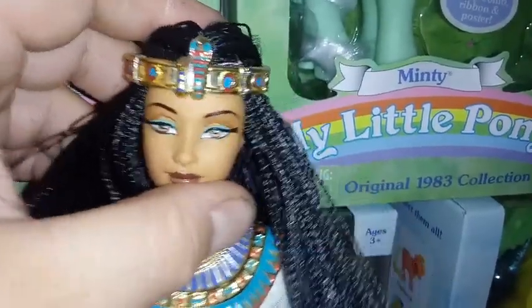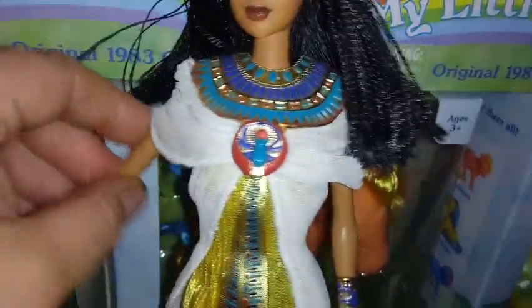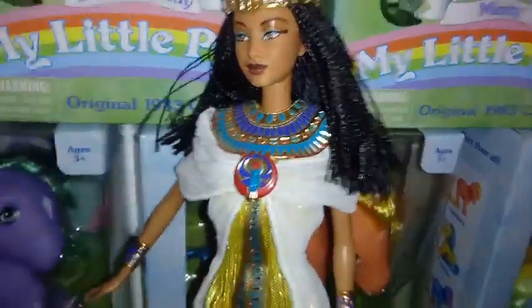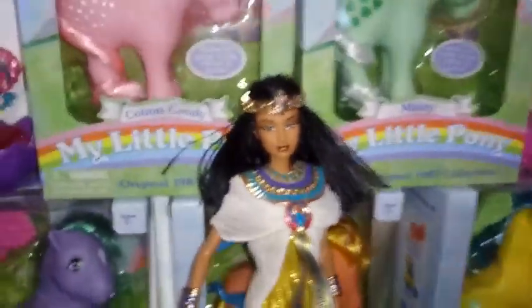I wanted to talk about the articulation. She has limited articulation, but she's got enough. Her head goes back and forth and up and down like a normal Barbie of its time with the regular neck piece. She doesn't have elbow joints or wrist joints, but her arms go up and down and back and forth — she does have a ball joint at the armpit. Her waist is stationary, but I think she has the click knees they had back in the day. She does have rubbery legs with click knees that click. And her legs go up and down and separate — she has the Barbie ball joint that makes her do the splits in both ways.